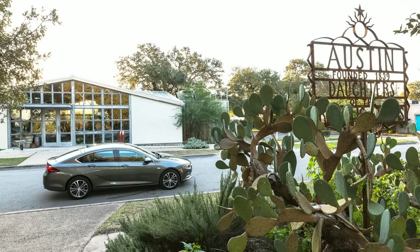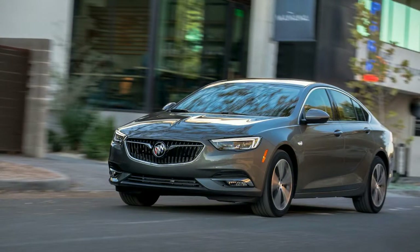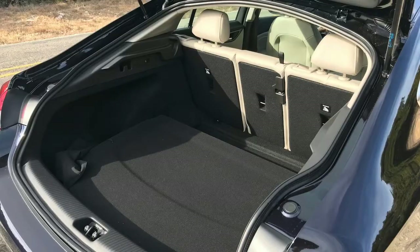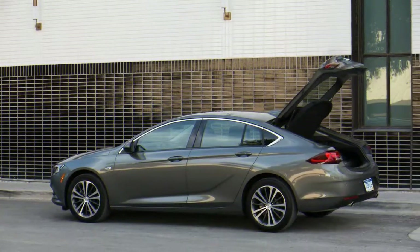Buick says it wants to explore white space in the market. We wouldn't say a midsize hatchback is something entirely new — after all, Audi, BMW, Kia, and Porsche all have hatchbacks that are takeoffs on the traditional sedan shape. However, the Regal Sportback isn't as premium as those cars, and it offers more interior space. It's basically a combination of a midsize car and a crossover. Maybe that can win some buyers back from the crossover craze.